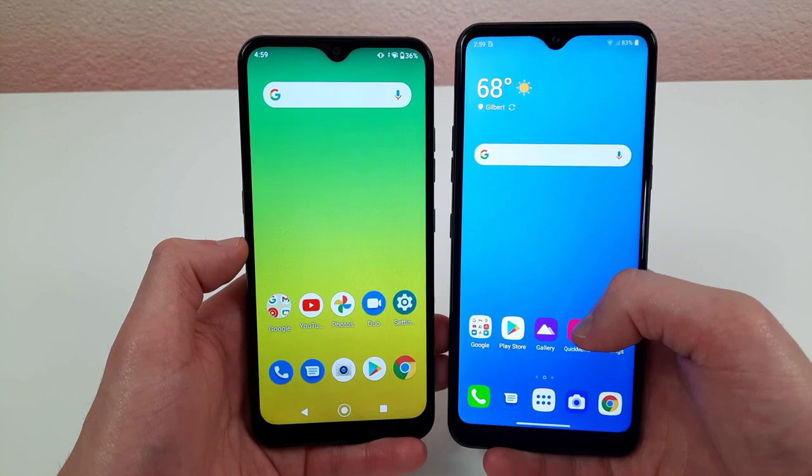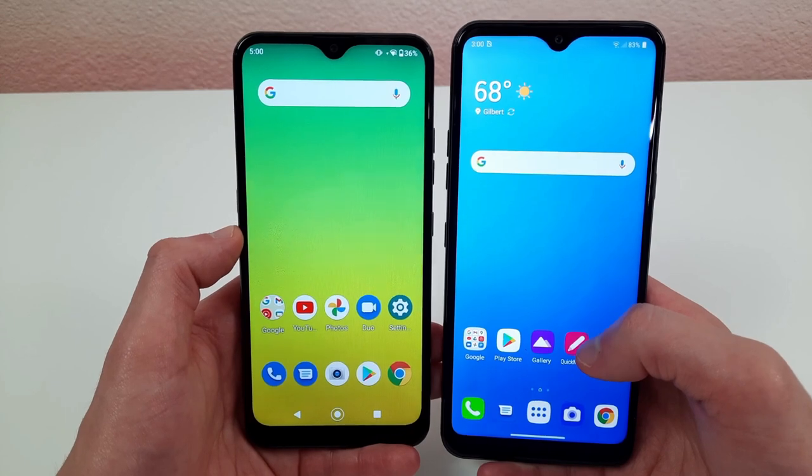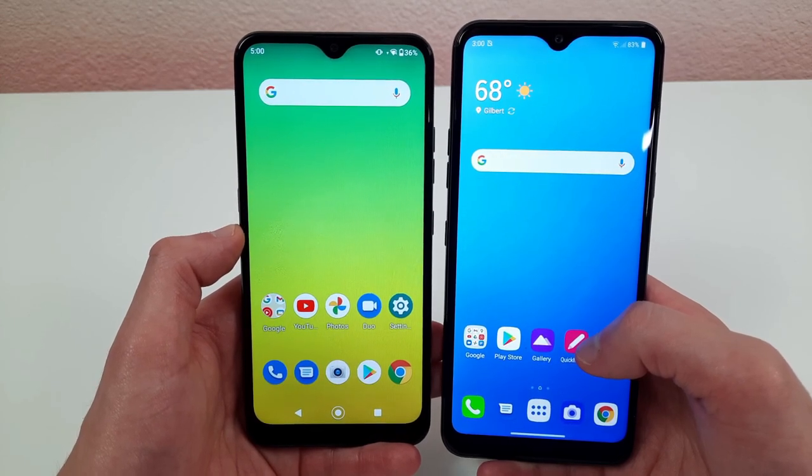I think it's a really dated look, and I don't think this design is going to age as well as phones that have hole-punch front-facing cameras instead.